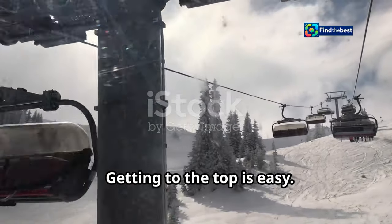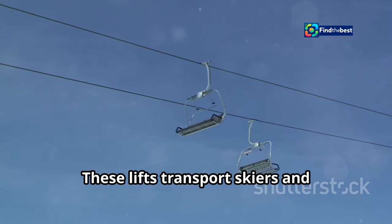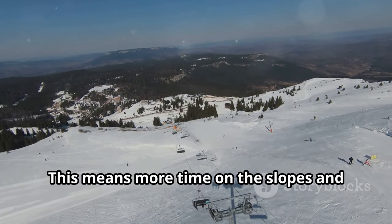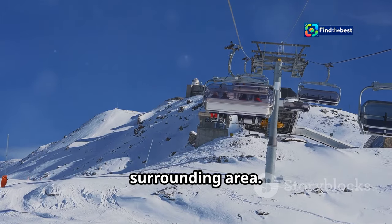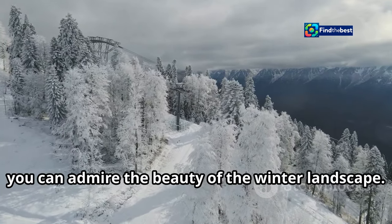Getting to the top is easy. Mononek has modern and efficient lifts that transport skiers and snowboarders quickly, meaning more time on the slopes and less time waiting. The lifts are comfortable and safe, and offer stunning views of the surrounding area. From the top, you can admire the beauty of the winter landscape.